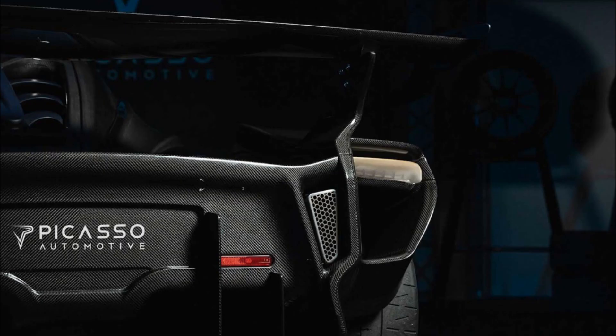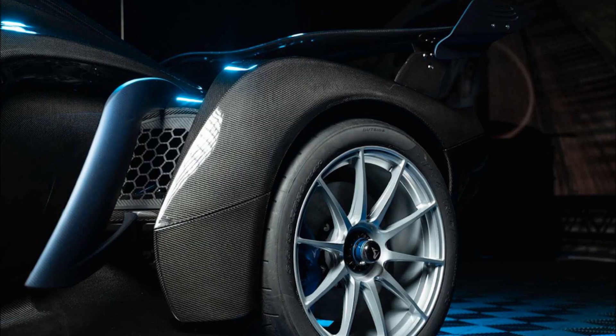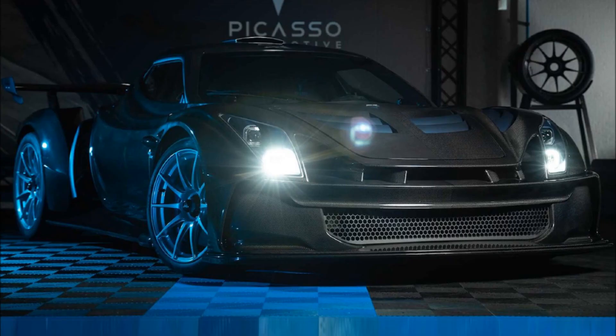The aero package includes a manually operated rear wing, a flat floor leading to an enormous diffuser, and a front splitter that is sure to chop ankles as people walk past. All of this helps the car produce 2,116 pounds of downforce at 196 miles per hour, which suggests that the top speed is around 200 miles per hour.